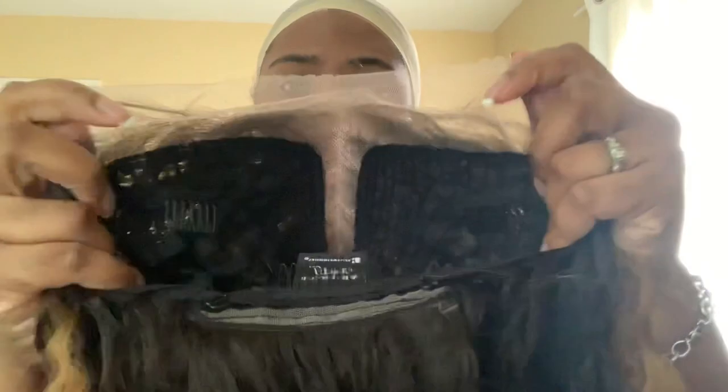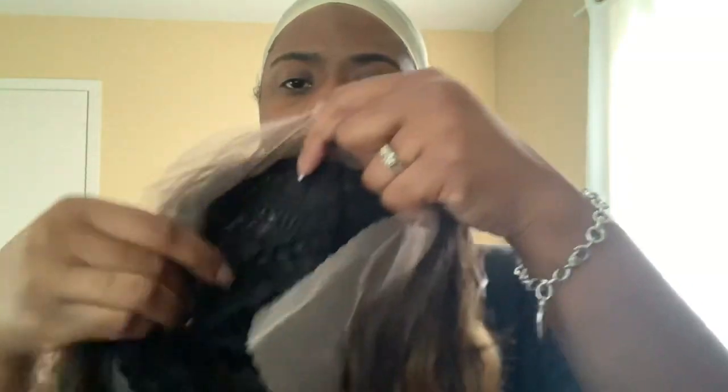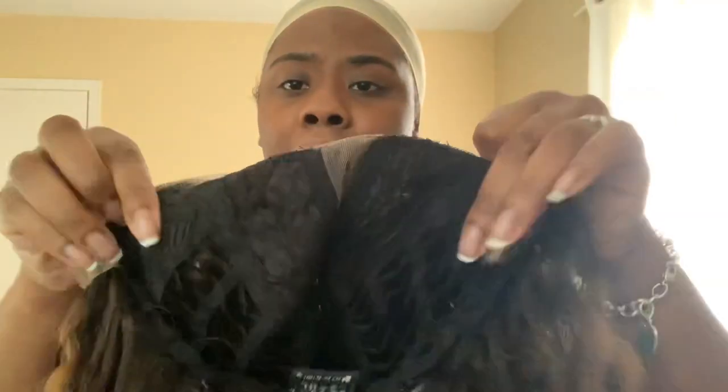Look at the color! She hits my thighs — I'm five-seven, that's ridiculous. She looks really, really pretty. She's so soft! Oh my gosh, she's soft and she's heavy. Right before I put her on, I just want you guys to see how the lace is looking. It's just a normal cap, two combs on the side, adjustable straps, and one comb here. The lace looks pretty good.